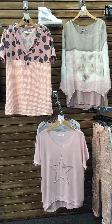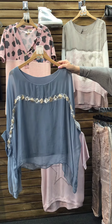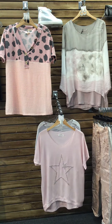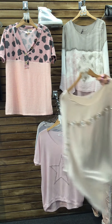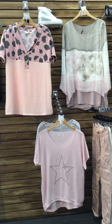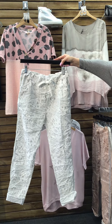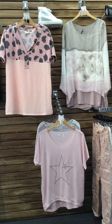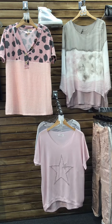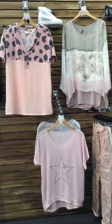Next, we have our silk tops with gold and silver embellishments. Light and flowy, perfect for summer. They are available in blue and beige. We are pairing these tops with our print pants with rhinestones down the side, which are available in white, beige, green, and blush.